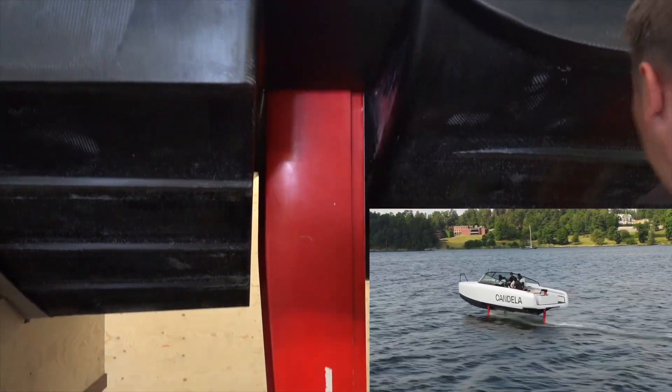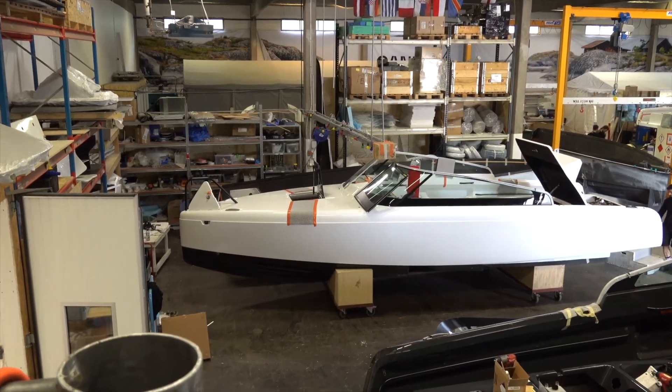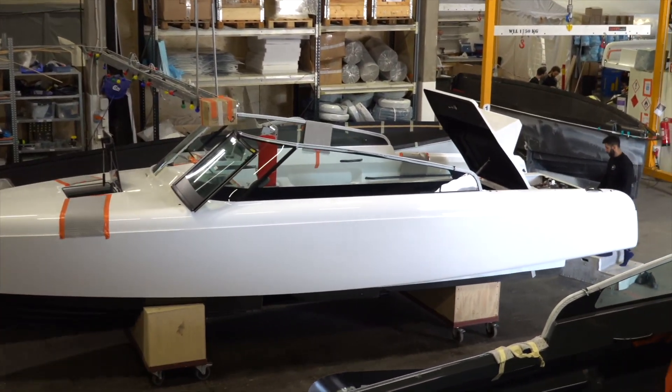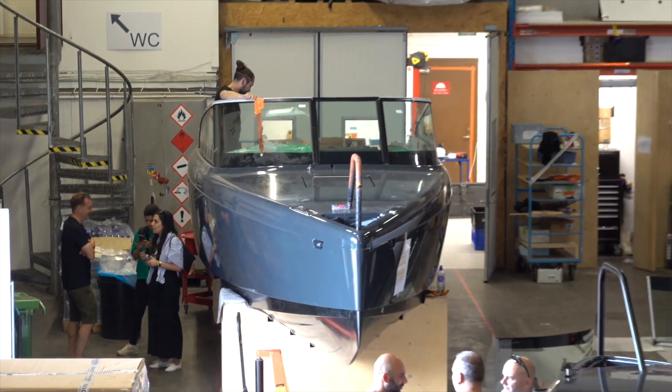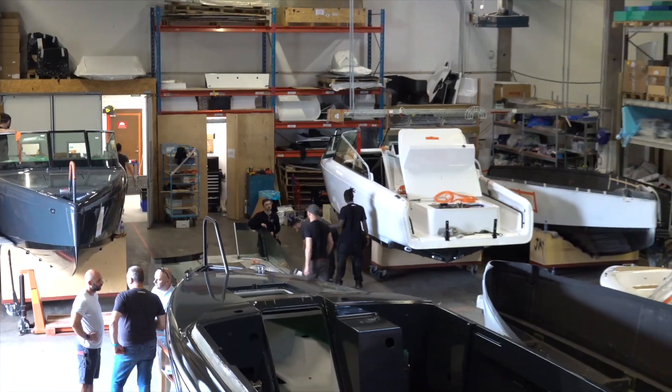Plus, it doesn't need a very big battery since it's so efficient. And the electric drive means you don't have to deal with gas engine maintenance, noise, exhaust fumes, gas fill-ups, etc. It's just a much more pleasurable way to own a boat.